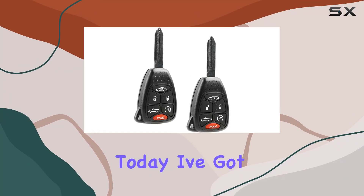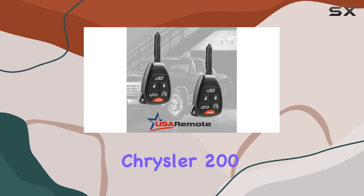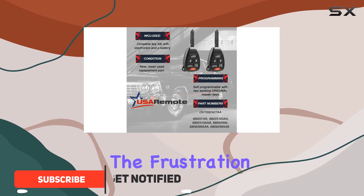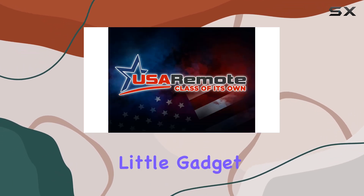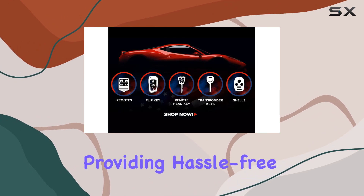Hey everyone, today I've got something that's a lifesaver for Chrysler Sebring and Chrysler 200 owners: the USA remote keyless entry remote. If you've ever experienced the frustration of losing or damaging your car keys, you know how essential having a reliable replacement can be. This little gadget is designed to seamlessly integrate into your daily life.